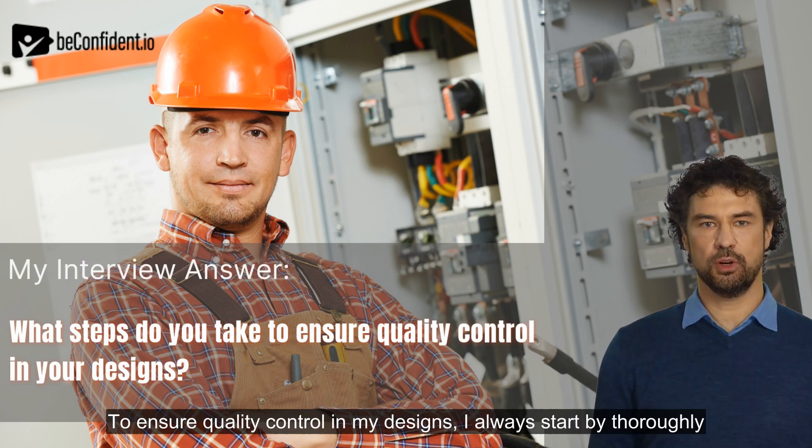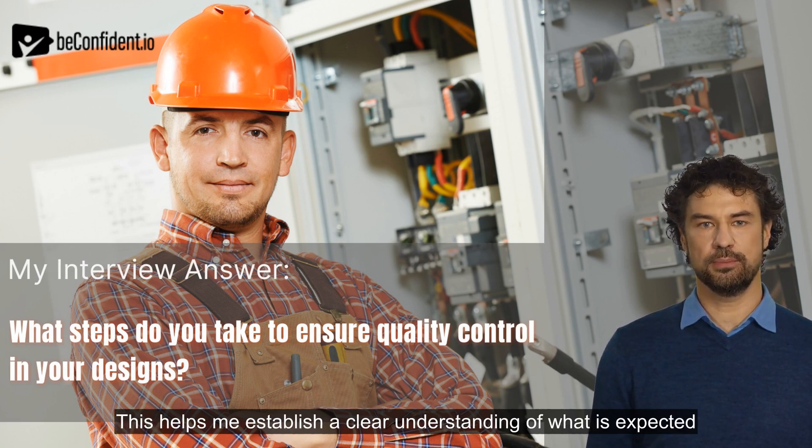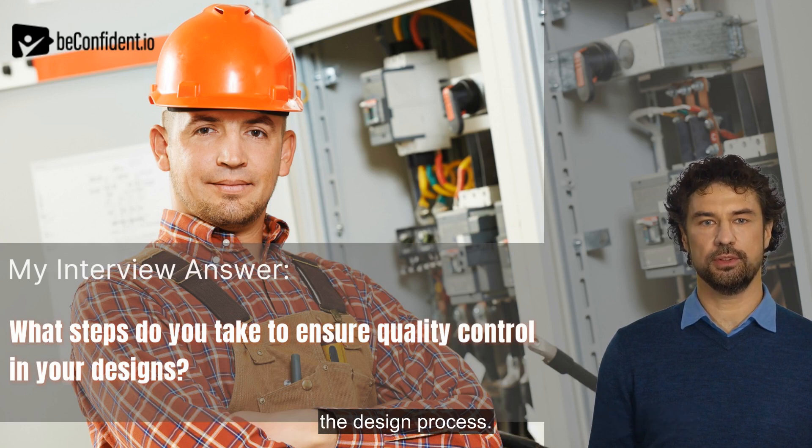To ensure quality control in my designs, I always start by thoroughly understanding the project requirements and specifications. This helps me establish a clear understanding of what is expected of me and ensures that I am meeting those standards throughout the design process.